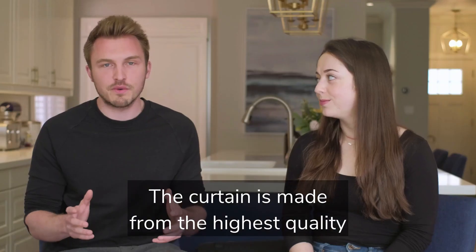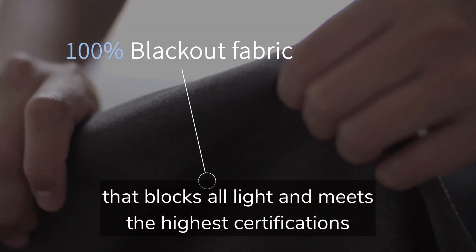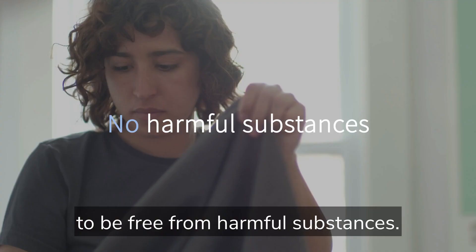The curtain is made from the highest quality 100% blackout fabric, a beautiful substance that blocks all light and meets the highest certifications to be free from harmful substances.